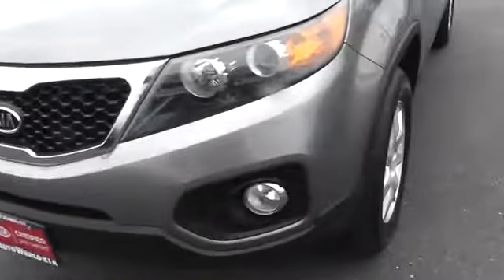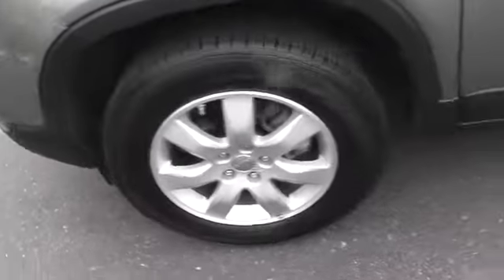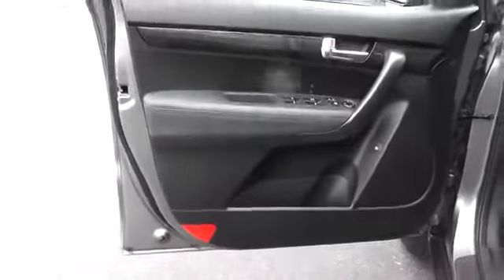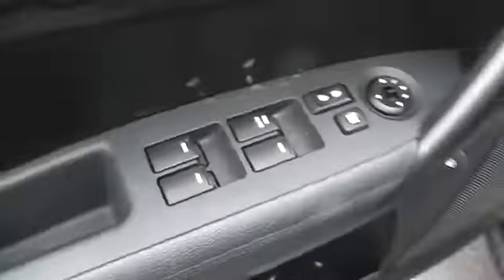Here are some of this vehicle's great options: anti-lock braking system, traction control, air conditioning, power steering, adjustable steering wheel, driver airbag, aluminum wheels, cruise control, AM-FM stereo radio, FWD, power windows, CD player.